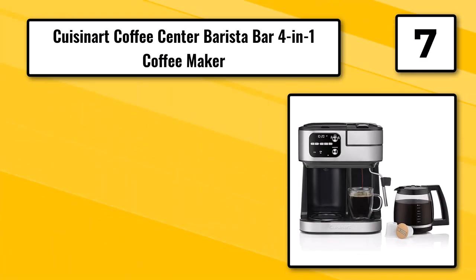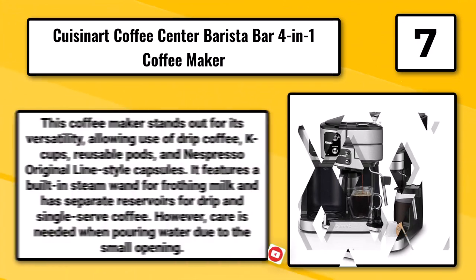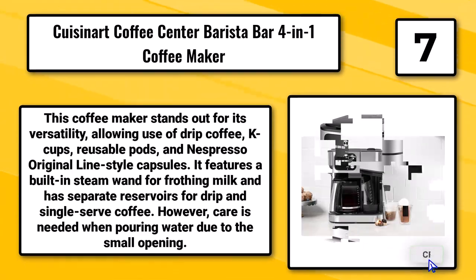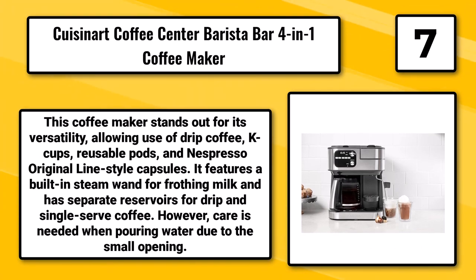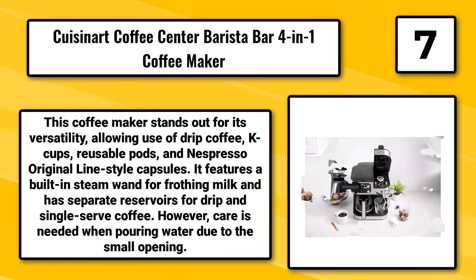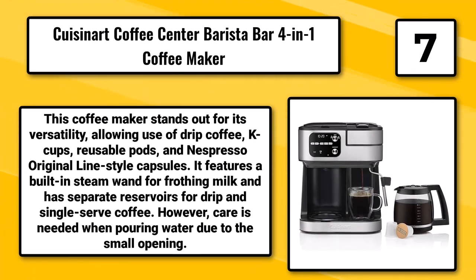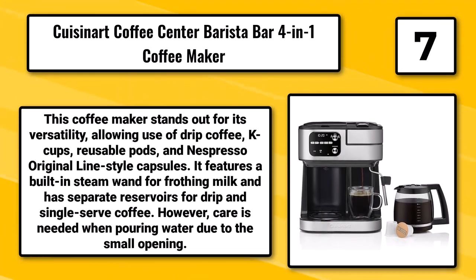Number 7: The Cuisinart Coffee Center Barista Bar 4-in-1 Coffee Maker. This coffee maker stands out for its versatility, allowing use of drip coffee, K-Cups, reusable pods, and Nespresso original line-style capsules. It features a built-in steam wand for frothing milk and has separate reservoirs for drip and single-serve coffee. However, care is needed when pouring water due to the small opening.